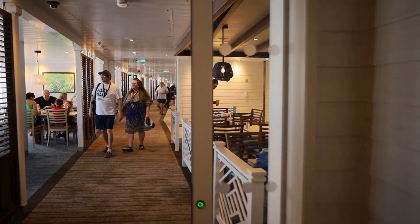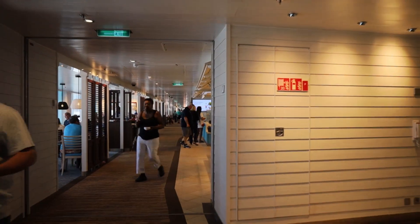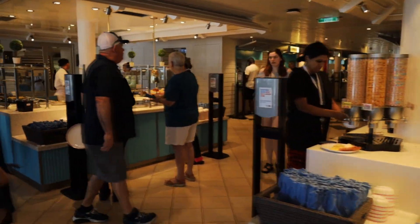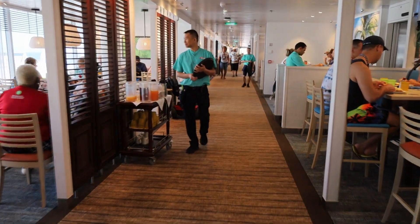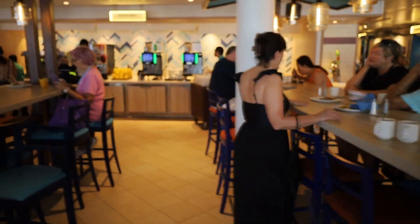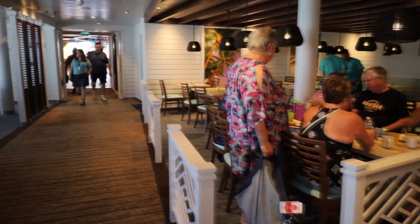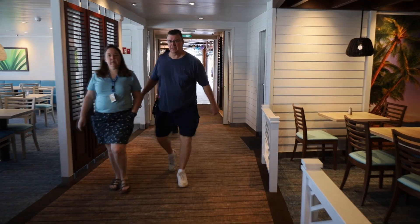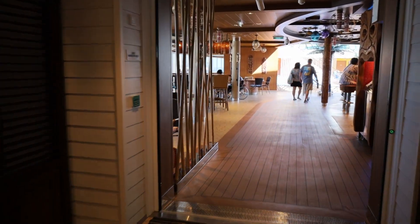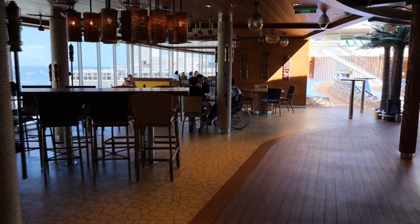Now we're into the Lido Marketplace buffet where you get your buffet breakfast, lunch, and dinner. Here are the little stations — they only open one station at a time. This is located on the lido deck, deck 16. They also have drink stations, a beer station where you can charge your card and get a craft beer, and you can also get soft drinks without a drink package — just swipe your card and it'll charge you per ounce for sodas. But coffee's free, tea's free, water's free, lemonade's free, and whatever juices are in their dispenser is free.